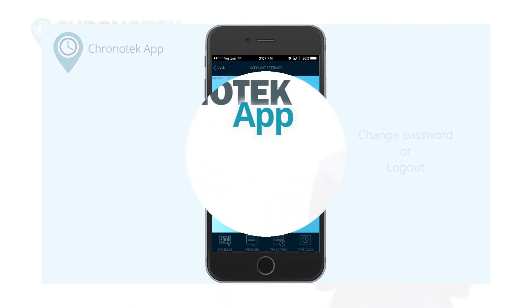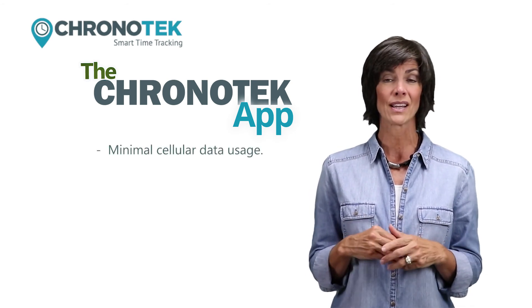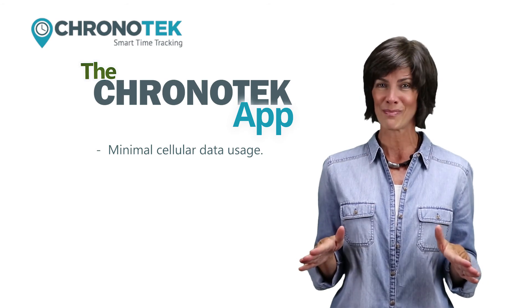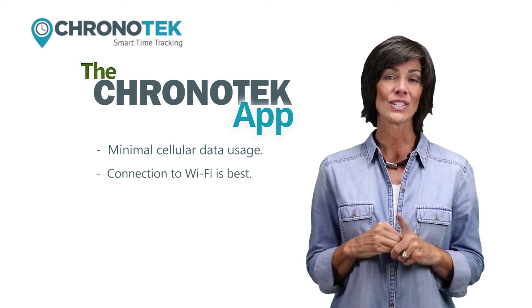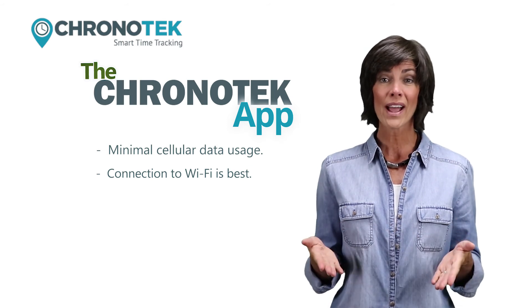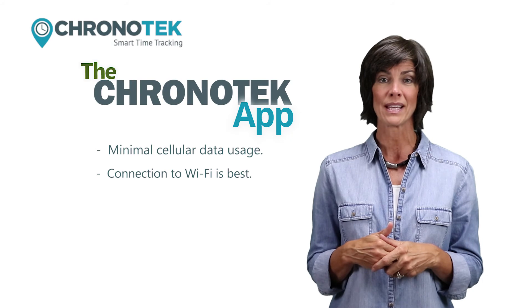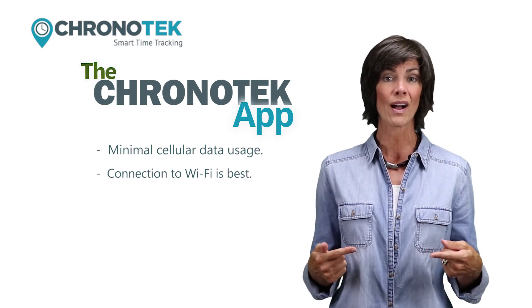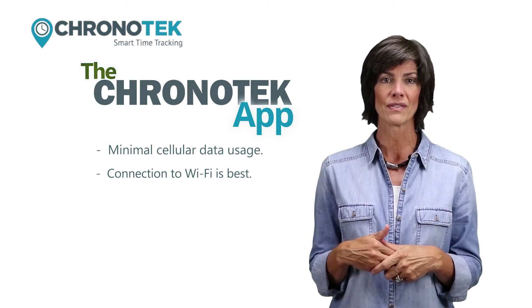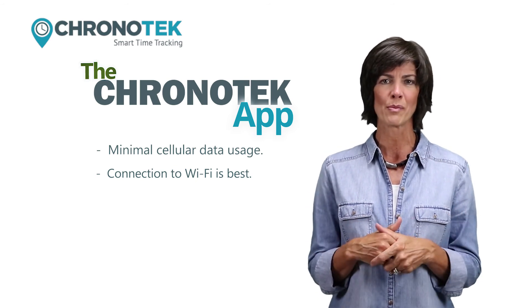Here are a few things to mention about the Chronitech app. The app uses a minimal amount of your monthly cellular data, so you'll hardly notice an impact at all. A connection to Wi-Fi is your best option to use the Chronitech app. If Wi-Fi is turned on but not connected to a network, the app will spin, so make sure to turn your Wi-Fi off and then clock into your shift. This is common in private areas such as hospitals, medical, or government buildings.